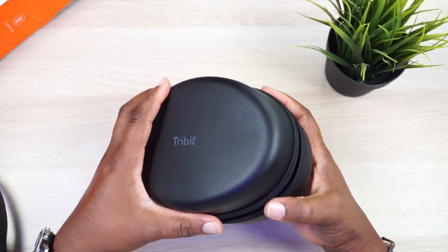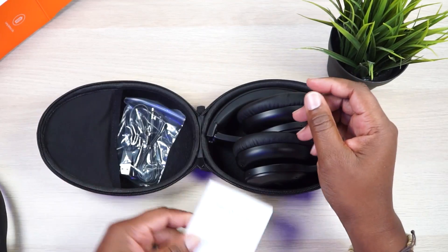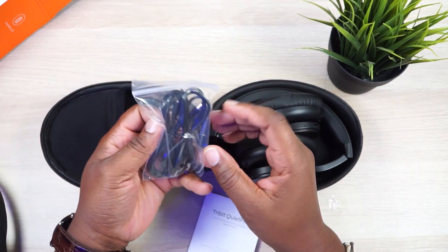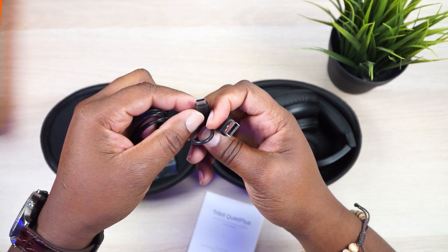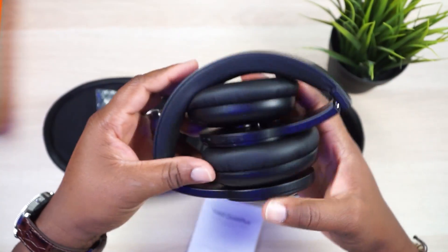Let's open this up. Man, that new stuff smell is strong. We got some instructions right here, which I may or may not need. Got a little pocket here to store your accessories. They've upgraded to USB-C charging — yes! And right here you got your 3.5 millimeter aux cord, just in case you want to listen wired. These are Bluetooth headphones, so I'm not sure why you would.